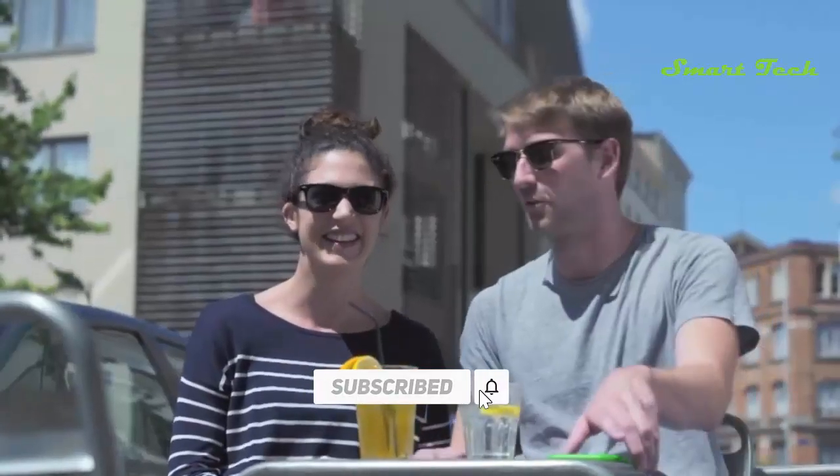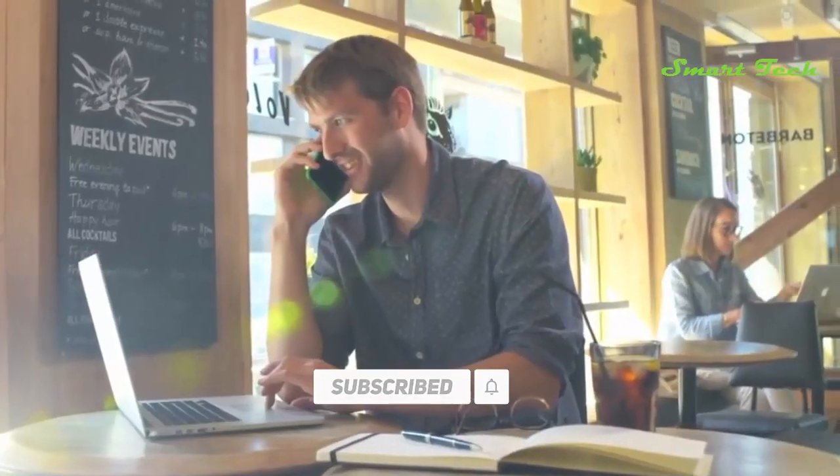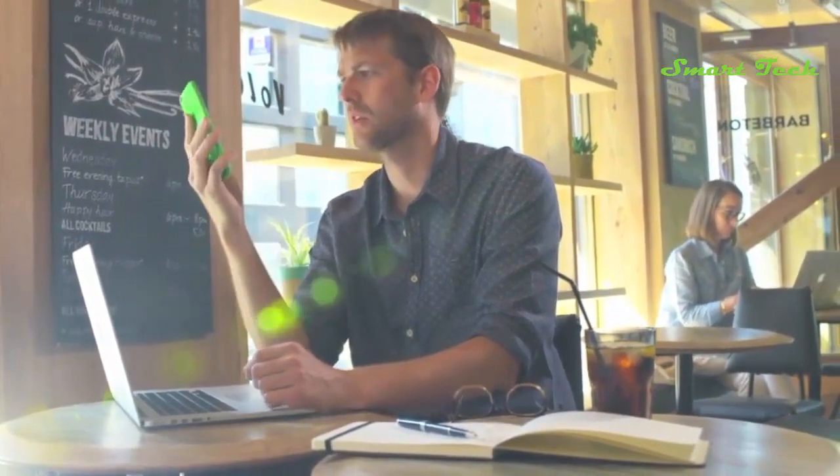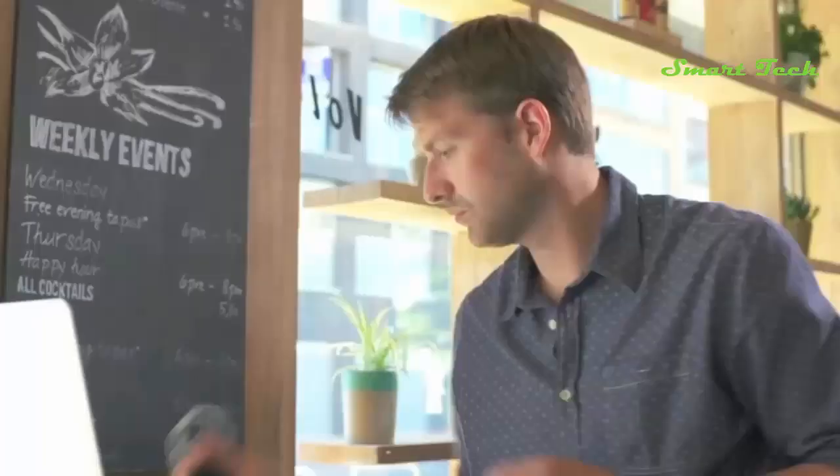We love our smartphones — we take them everywhere we go. They help us plan our day, keep in touch with friends and family, and for most of us they even support our workday. But all these fun functions come at a cost: battery. Don't you just hate it when your phone runs out of battery?